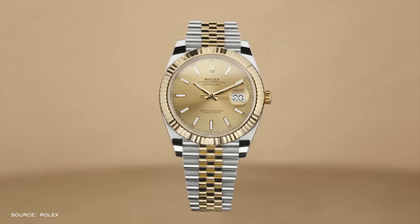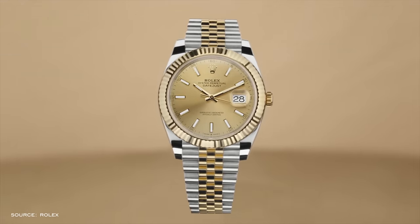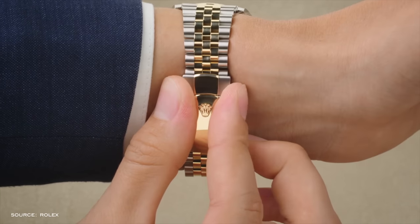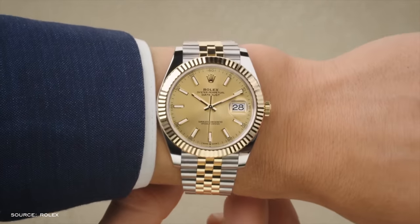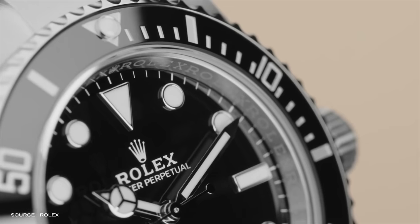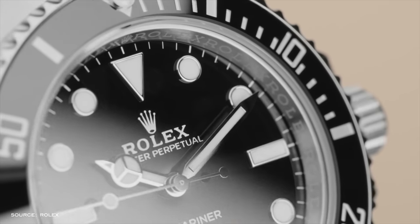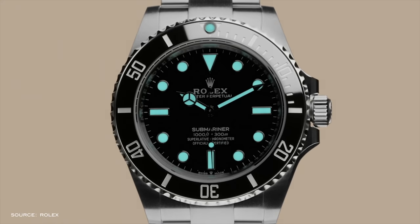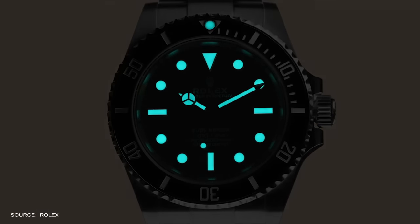The second Rolex path splits into the Datejust and the Submariner. If you lean more casual, go Submariner; more professional attire, go Datejust. Both are a little louder than other watches on this list — something to consider if you don't want to draw attention. For the Datejust, I'd go Jubilee bracelet with fluted bezel — probably less versatile but better looking in my opinion. For the Sub, the traditional no-date Submariner for its purity of design, similar to the Explorer.